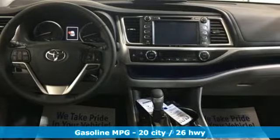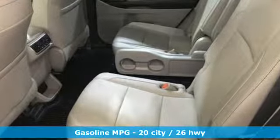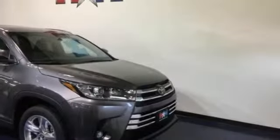Integrated navigation system with voice activation, power heated mirrors, dual zone climate control, auto dimming rear view mirror, doors and push button start proximity key.